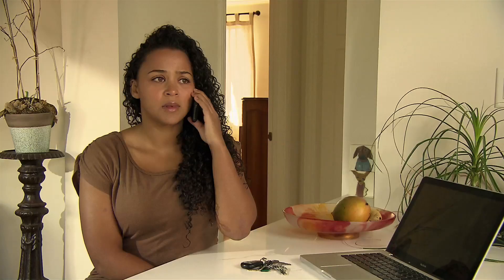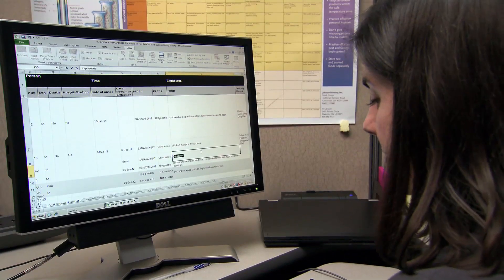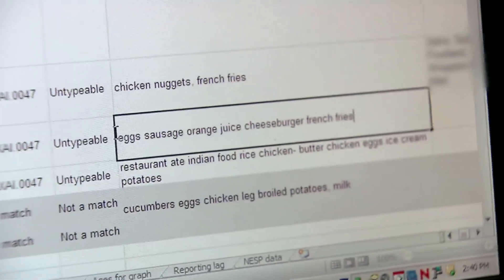We start by asking patients questions using simple questionnaires to find out where they were, what they ate, and what they did in the days before their illness started. The interview data are compiled and analyzed using various statistical methods.